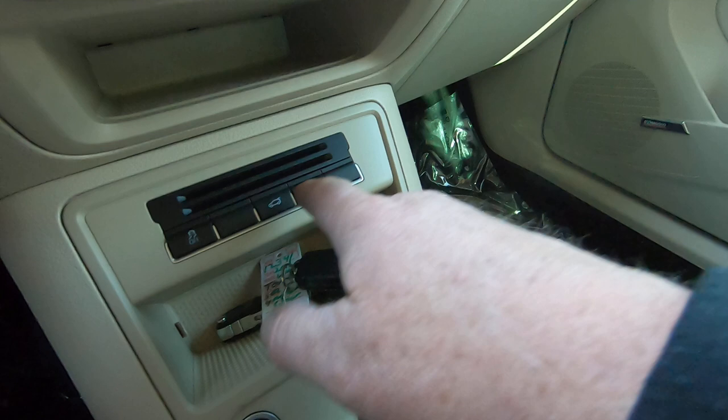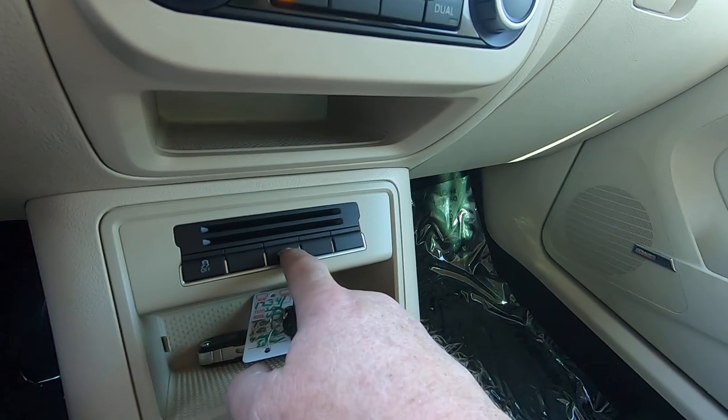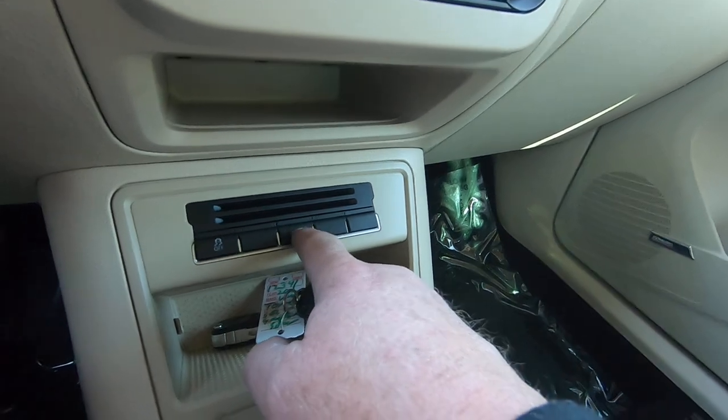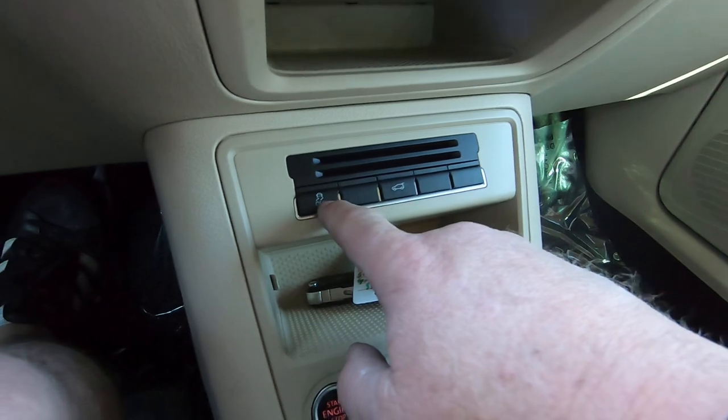There's your start button. This will unlock the hatch — it's not a self-raising hatch, it'll just unlock it. It doesn't have motors on the struts to open the rear hatch. That's your traction control.